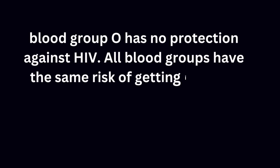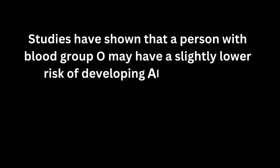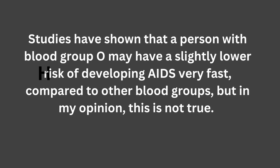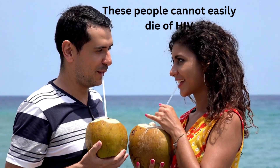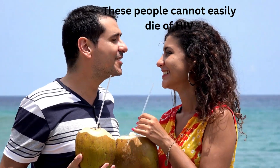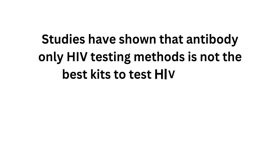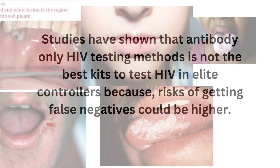On the contrary, blood group O has no protection against HIV — all blood groups carry the same risk. Studies suggest blood group O may have a slightly lower risk of developing AIDS quickly, but in my opinion this is not definitively true. There are also HIV elite controllers: people whose bodies naturally control HIV. They can be infected with the virus but won't easily develop AIDS. Antibody-only HIV testing methods are not the best kits for testing elite controllers, as false negatives are more likely.